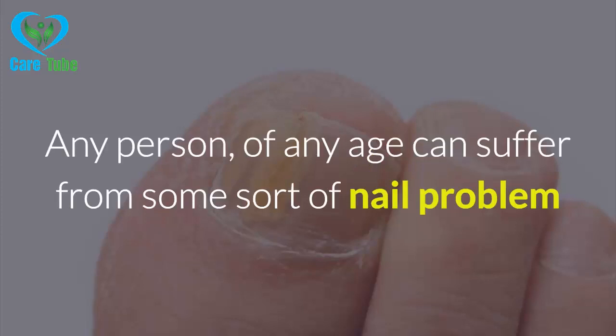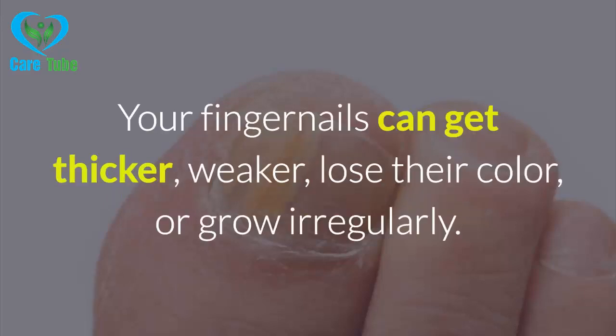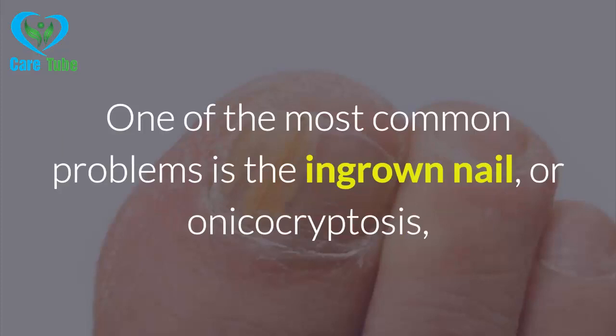Any person of any age can suffer from some sort of nail problem that can be caused by several different things. Your fingernails can get thicker, weaker, lose their color, or grow irregularly. In some cases, they can also fall off, causing a new nail to grow.